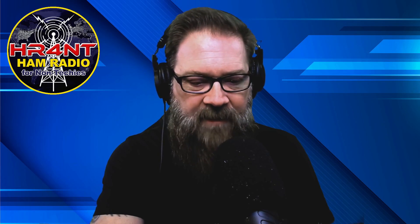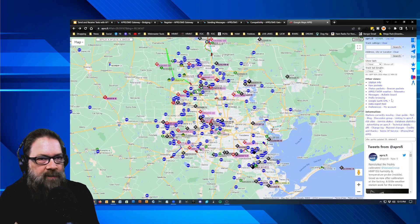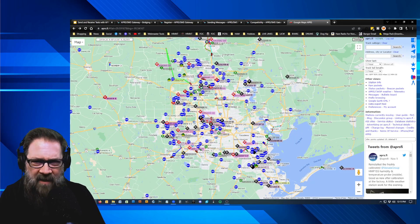Let's pop over to aprs.fi. This is a live map — these are all people using APRS or some sort of digital packet service within the city of Houston alone. Anything you see that says WX is a weather station. The big W in red is a Winlink station that's operating. You've got all different kinds of things going on, plus people moving around in their cars sending out their APRS beacons.